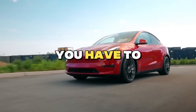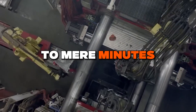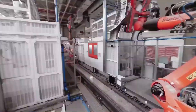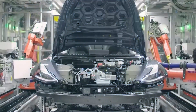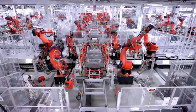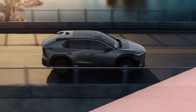The Giga Press, with its ability to slash electric vehicle assembly times from hours to mere minutes, holds the key to accelerating the mass adoption of electric vehicles. By streamlining production, it significantly lowers manufacturing costs. As a result, electric vehicles become not only more affordable but also more accessible to a wider range of consumers — a pivotal step in reducing dependence on traditional gas-powered vehicles.